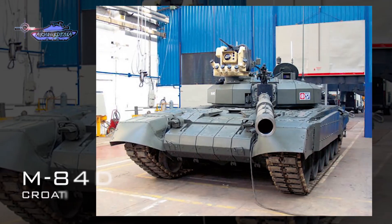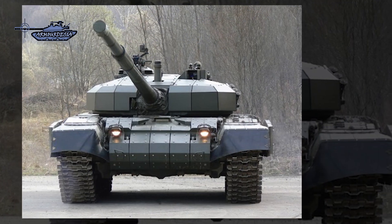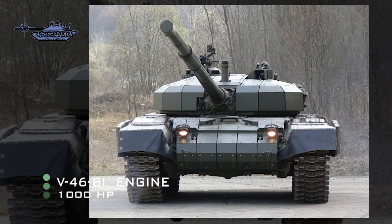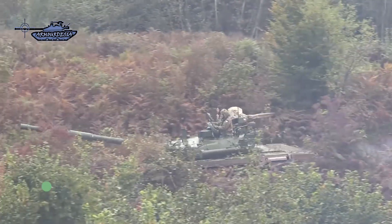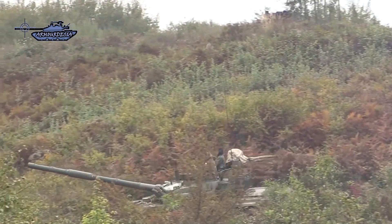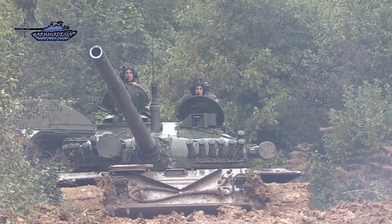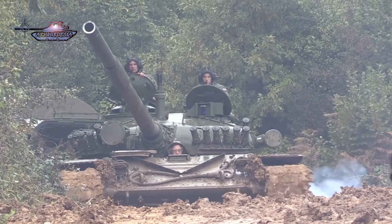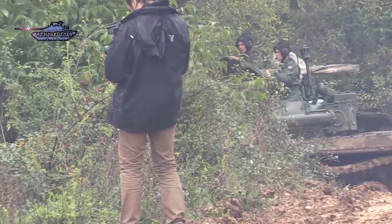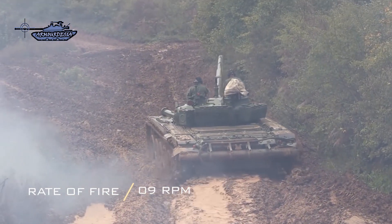The M84D is a Croatian upgraded variant of the existing M84 tank design. It is equipped with an improved 1,000-horsepower engine and new RRAK explosive reactive armor. The tank can carry either a Rafael Samson or a Kongsberg Protector remote-controlled weapon station and has a new Omega ballistic computer, which gives it the ability to fire at multiple targets in fast sequence. The M84A4 and M84D have an operational range of 700 kilometers and a maximum speed of 65 kilometers per hour.